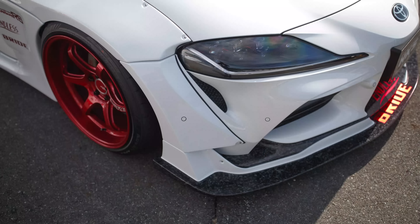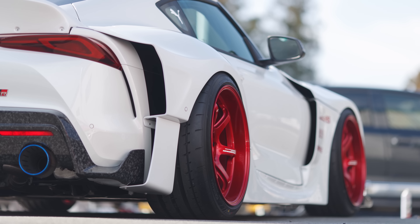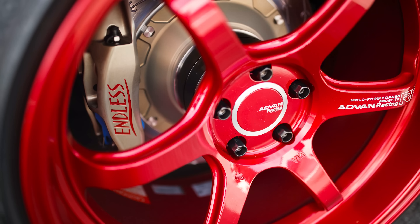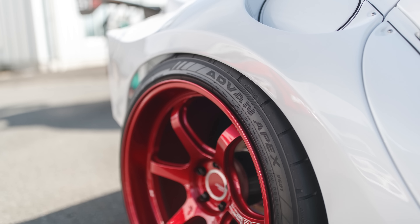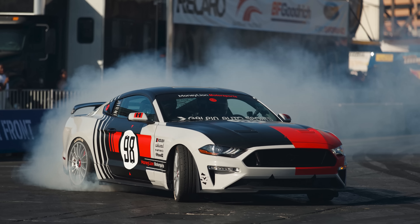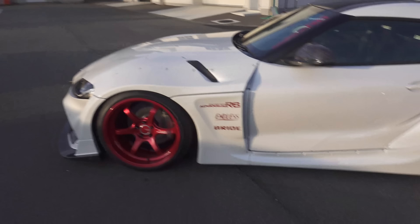This first one here is more of a street build. It has the HKS body kit on it, and they have a lot of prototype parts on it including the exhaust. But they have some awesome Endless brakes on it and Advan wheels. The interesting thing is it actually has Advan Apex V601 tires on it — they're not available in Japan, they're available in the US, and these are the same tires that I ran on my Mustang SEMA build.